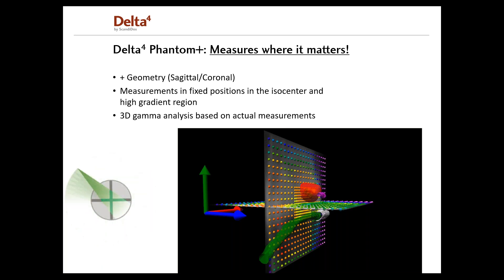This also means that we now measure in the sagittal and coronal planes, which is often preferred as it corresponds to the planes used when the patient is planned in the TPS. A superior advantage of the detector design with the two orthogonal detector planes is that it provides real measurements in the isocentric target region and steep dose gradient regions with high accuracy. Hence, dose in the target region and the OARs can be evaluated without the need to reconstruct the dose.